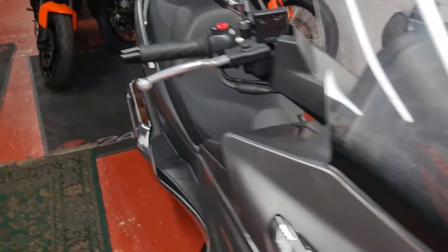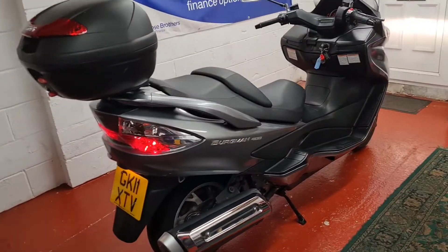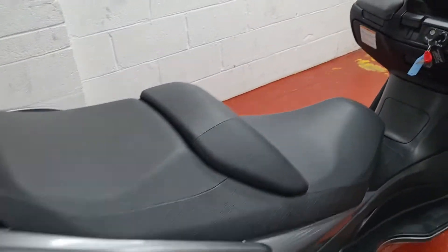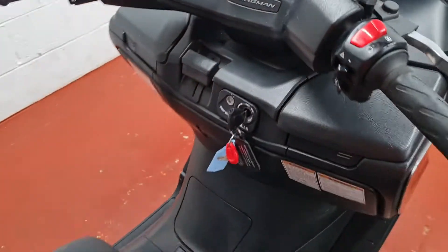It's a torquey little scooter with fantastic weather protection, great two-up capability — plenty of room and power to get two people moving. Or use it in the winter to keep yourself a bit drier than normal. There's a handbrake on there too.